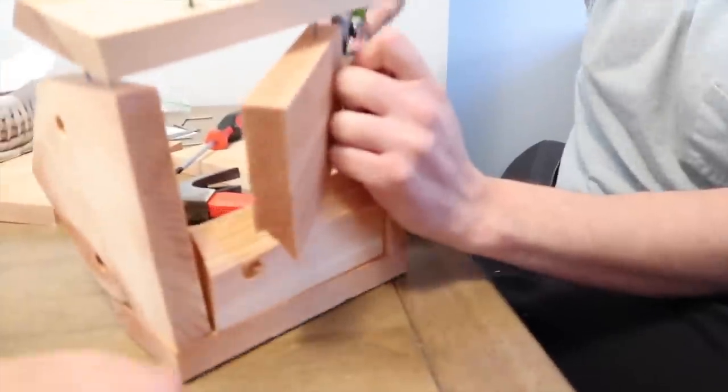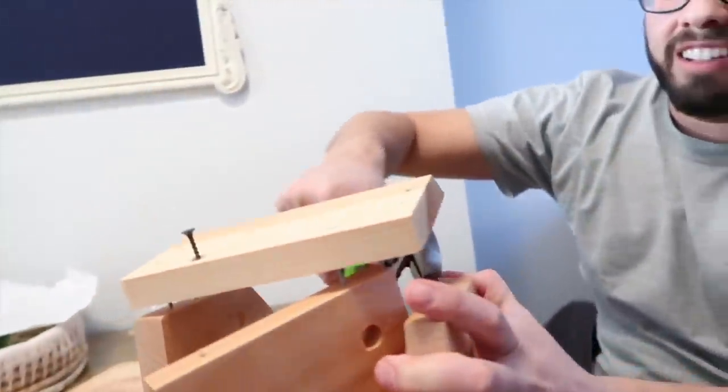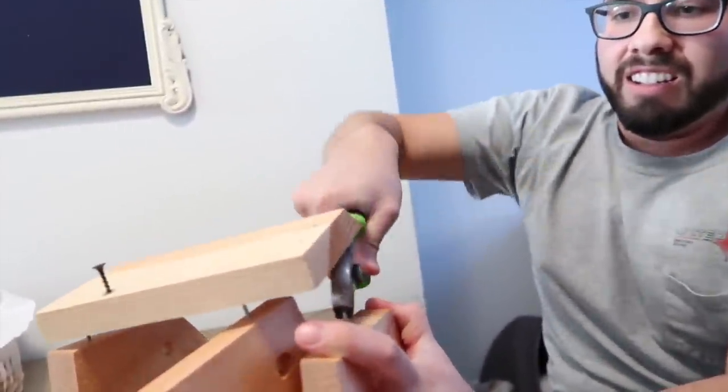Houston, we have a problem — the birdhouse is cracked in half and we're not making it any better. The birdhouse was a fail, it broke, and we're moving on. Not DIYing a birdhouse today!